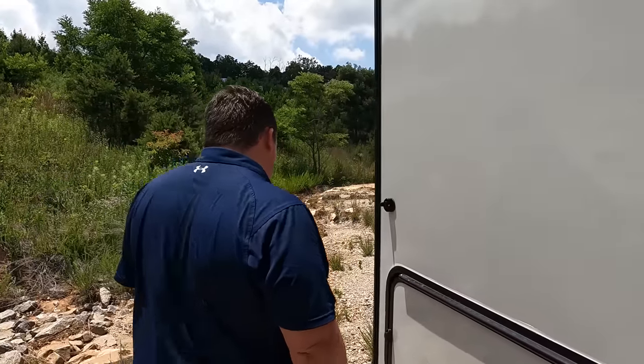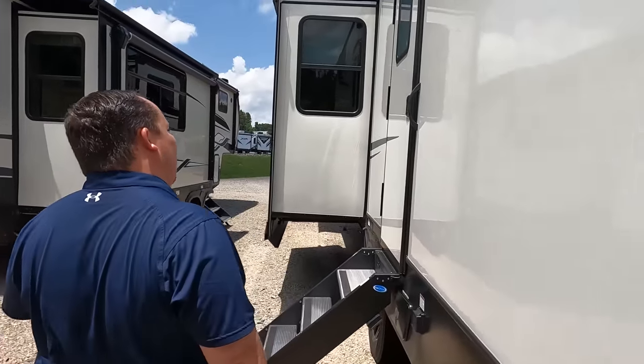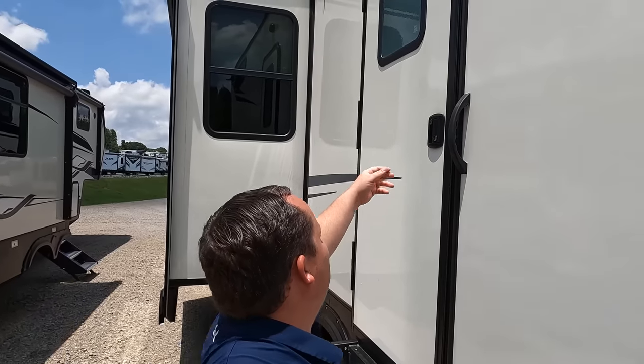You want a double-decker RV — that's what you're getting. I didn't even see this second door from the inside. Yeah, it's supposed to be in the bathroom area — actually it's in the hallway. I walked straight by this. It's crazy!